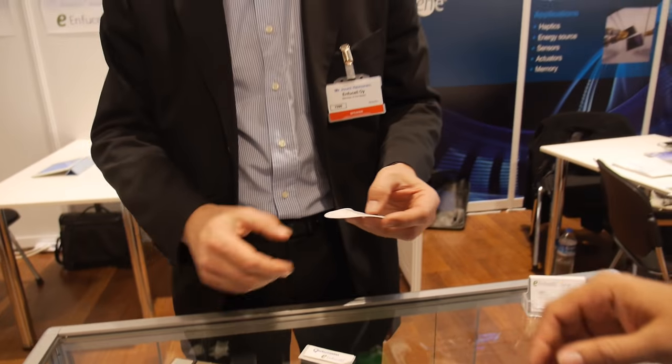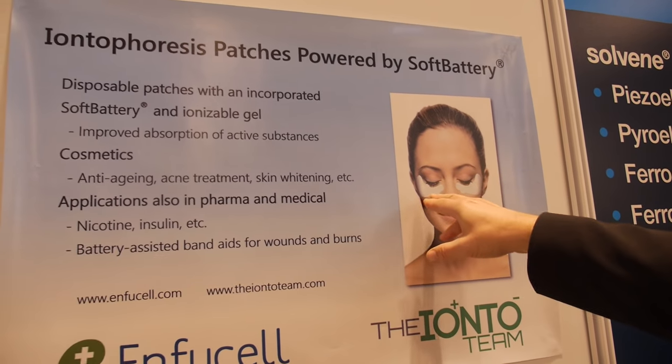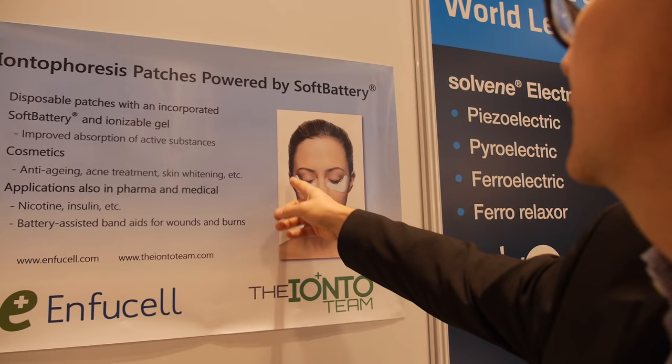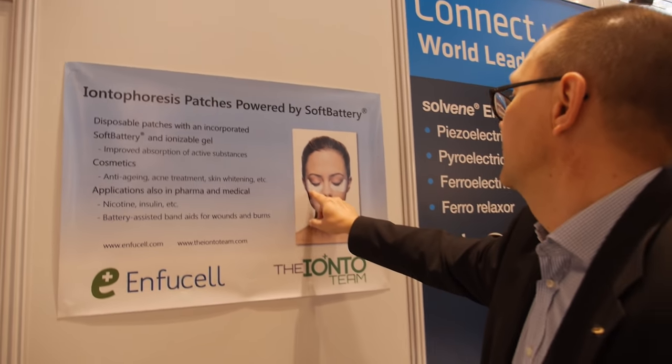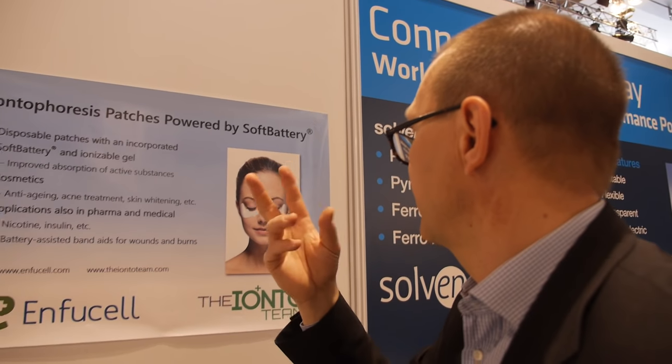What is that used for? What's the purpose of having a battery in it? This is used to get the wrinkles out of ladies' faces. So basically it's used like this here. It's about a 20-minute treatment. It's put on the face of the lady who has wrinkles, and there is an additive. With the power of the battery, the additive goes inside the skin and prepares good skin out of it.